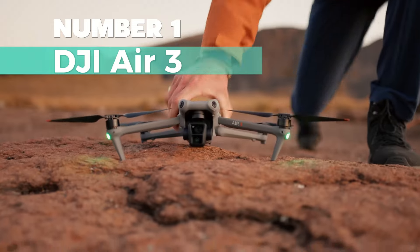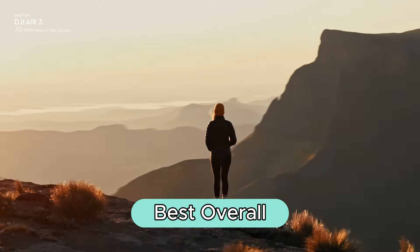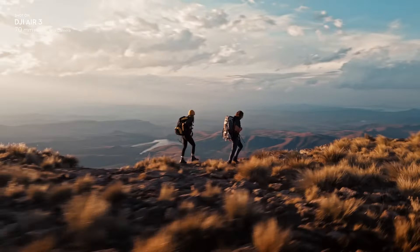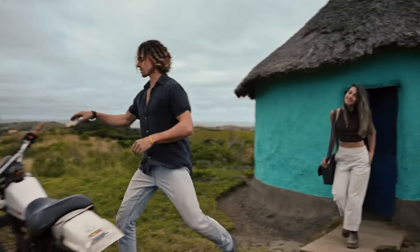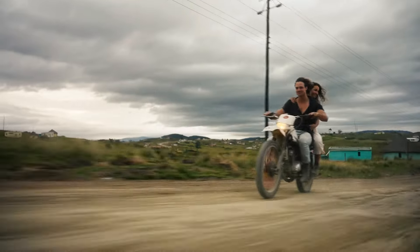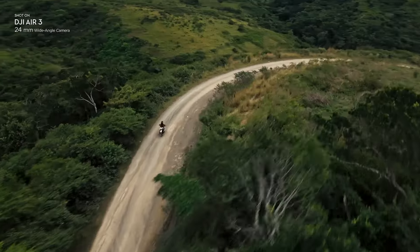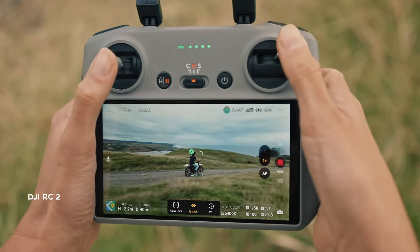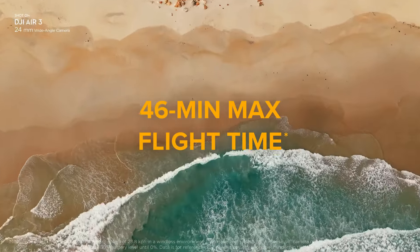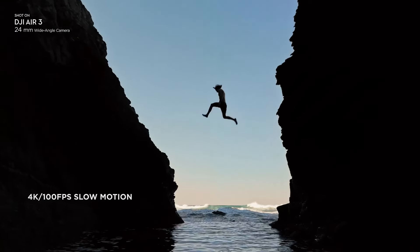Number 1: DJI Air 3. This drone stands out as the best overall drone, offering a perfect blend of advanced features and exceptional performance. With dual cameras providing creative focal length options, this drone is ideal for travel photography, capturing breathtaking environments and telling captivating stories through its lens. Enjoy an extended flight time of up to 46 minutes — a 48% increase compared to its predecessor, the DJI Air 2S — ensuring you can capture satisfying photos without worrying about battery life. Enhanced safety features, including omnidirectional obstacle sensing, make flying worry-free even in challenging environments like forests.